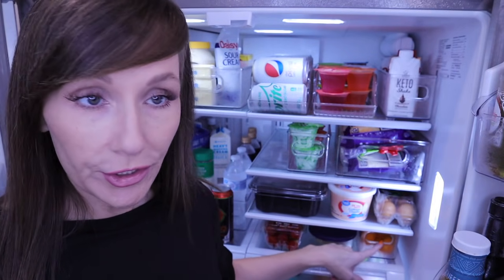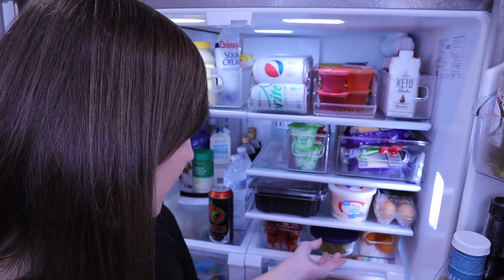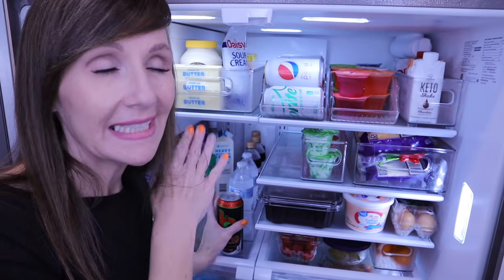The very bottom row has some fruits — my kids eat fruit and I'd rather them eat fruits and veggies than potato chips. We have oranges, cut-up limes, and strawberries. Strawberries are always in our house — one of Kerrigan's favorite go-to snacks.